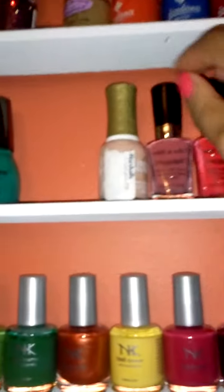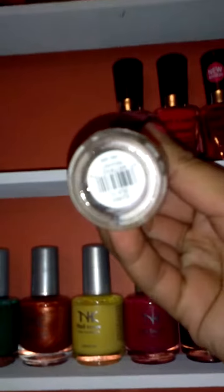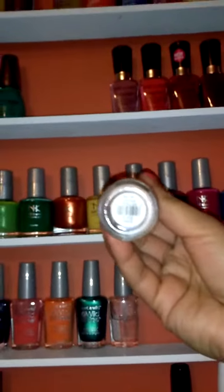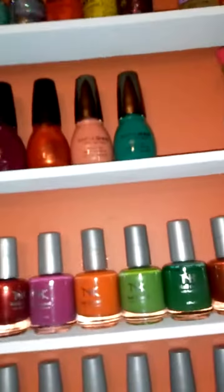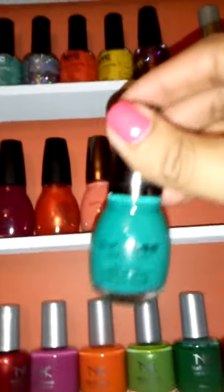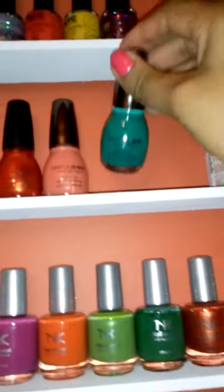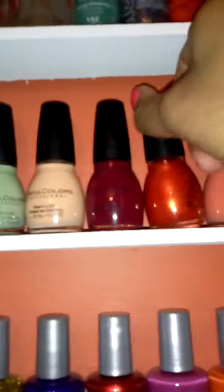And see how cute the brush — this big brush. And this is for the French manicure. This is for shining. This too is like a gel tech, but these are regular ones.